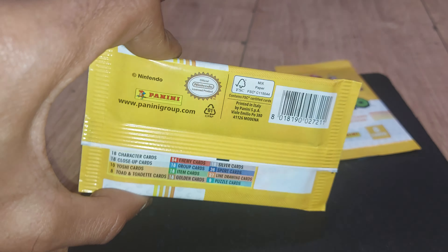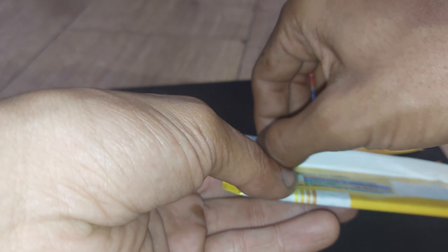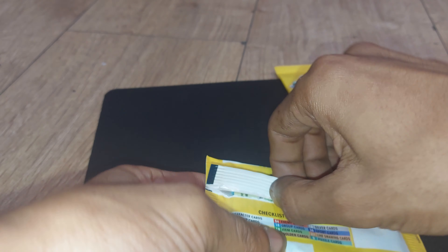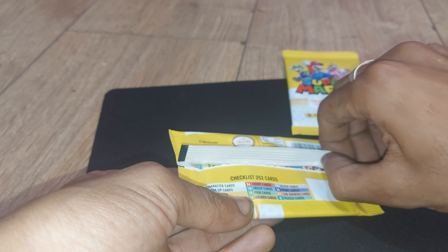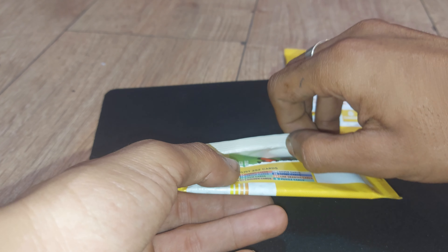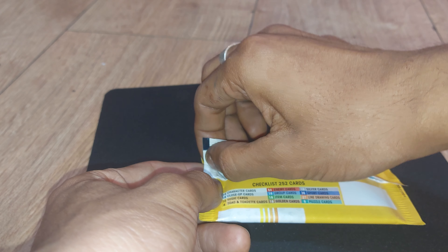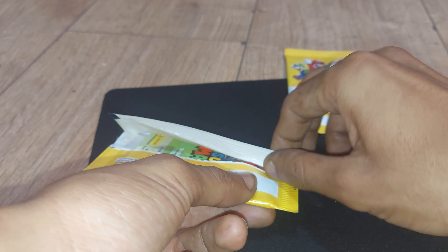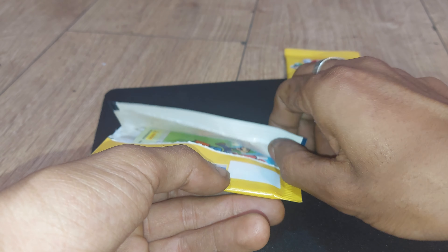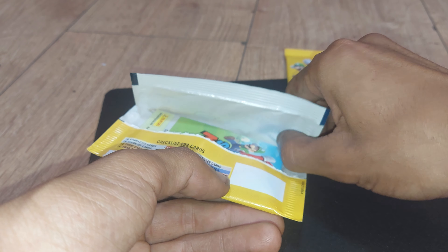Without further ado, we better open this up and see exactly what we got inside. Let's open this bad boy up — 8 cards, let's see what we got. If you're enjoying watching this video, don't forget to leave a like, subscribe to my channel, and turn on post notifications so you'll be informed when I upload new videos. My OCD means I'm going to have to put these into sleeves because it's going to drive me mad if I don't.